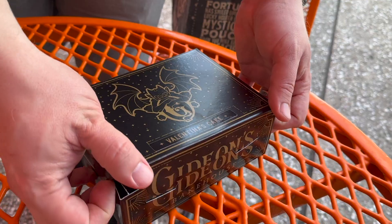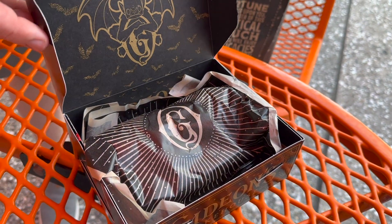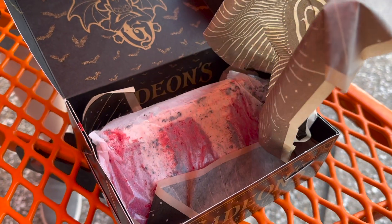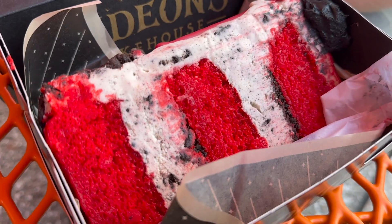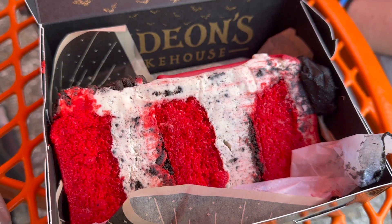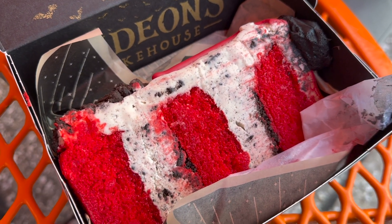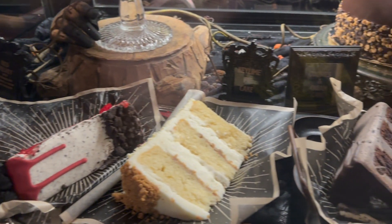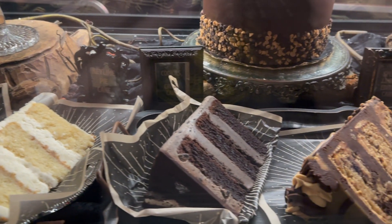During this visit, I tried one of their cakes for the first time, and I'm glad that I did. I got the True Red Velvet cake, and it was so good — a moist red velvet cake with a cream cheese frosting. Gideon's says that they double-frost their cakes, and I see why they say that. There's plenty of frosting in between the cake, and it's heavily layered with thick waves of cream cheese frosting.